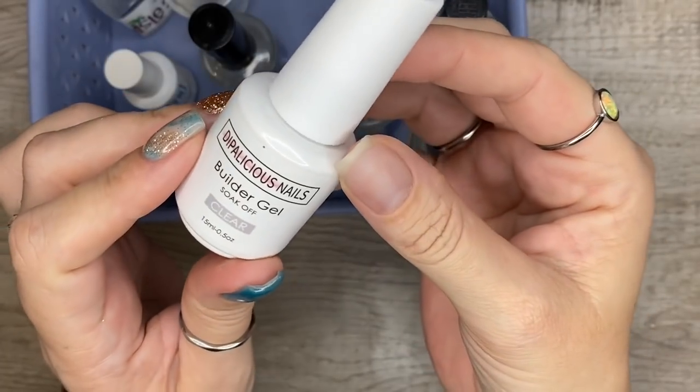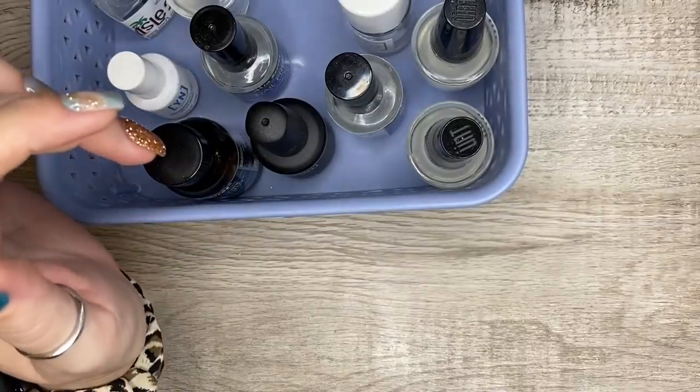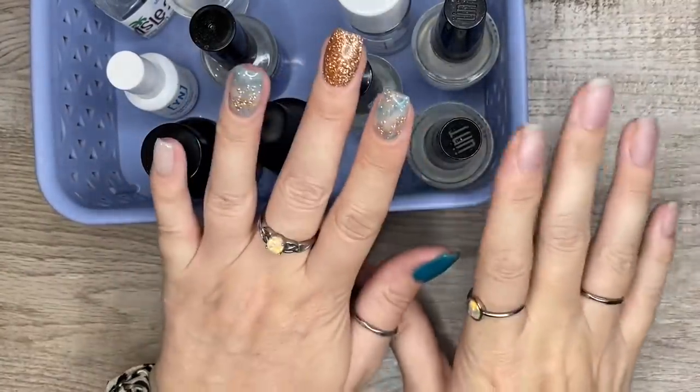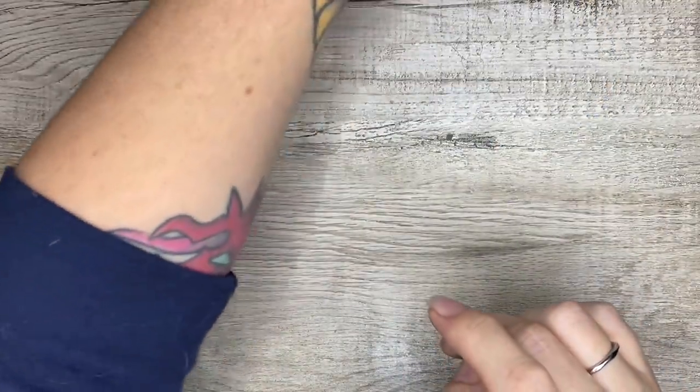This is the builder gel that I have on my right hand - I'll leave that video in the upper right-hand corner for you guys if you want to see how I use it. It is my favorite builder gel so far, even though I haven't tried many of them. That one gets a thumbs up from me.